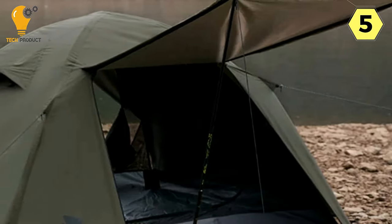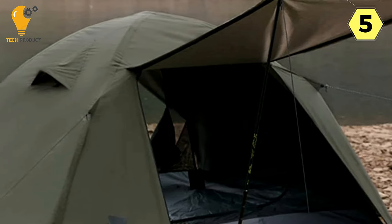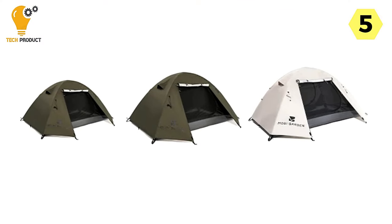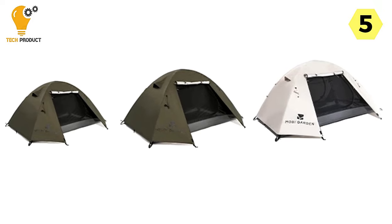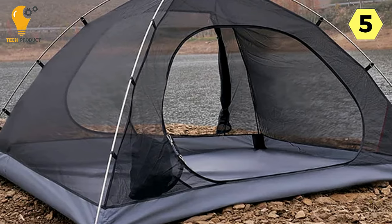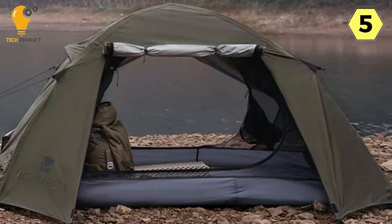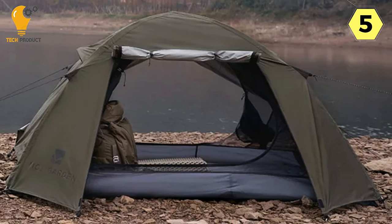One of the standout features of this tent is its Sunny Tent 360 Mesh Inner Tent. The mesh design not only provides panoramic views of the surrounding nature but also ensures excellent ventilation, making it a perfect choice for warm weather camping. The breathable inner tent can even be used alone, adding versatility to its functionality. The waterproof polyester fabric instills confidence in facing unpredictable weather conditions, especially heavy rain.